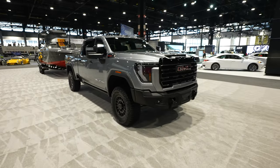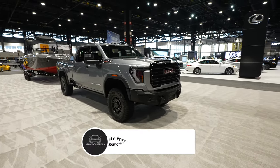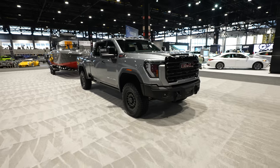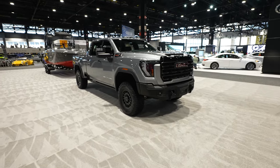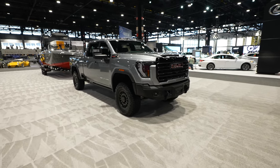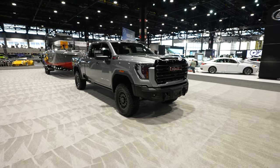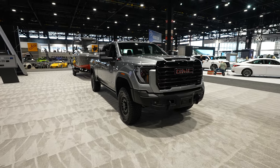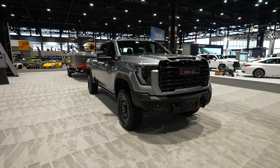So there you have it — the 2024 GMC Sierra AT4X HD with a 6.6L Duramax diesel engine. If you like the video, please consider giving me a like and share. If you want to keep up to date with more vehicle walkthroughs, definitely be sure to subscribe to the channel. Please check out all the affiliate links in the description below. Thanks for watching and have a great day.